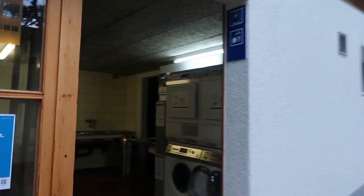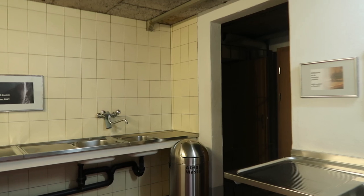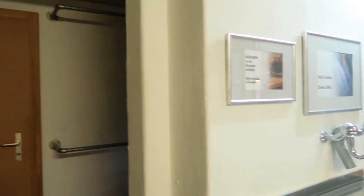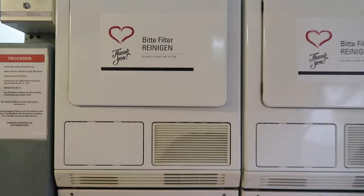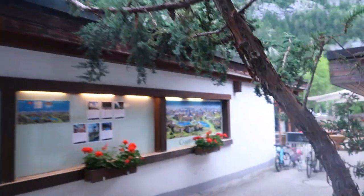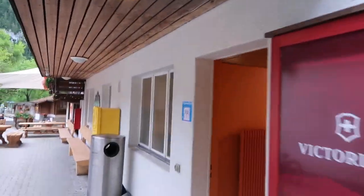Over here we have washers, dryers, a place where you can wash your dishes, and a place where you can hang your clothes. It's pretty neat. Everything is also kept super clean at all times.